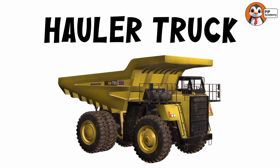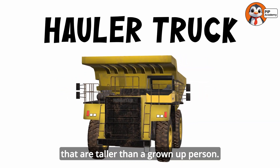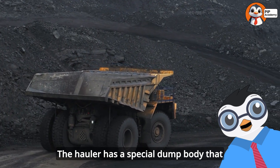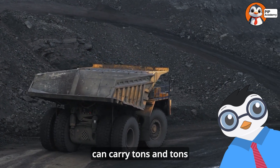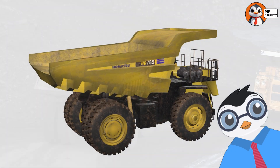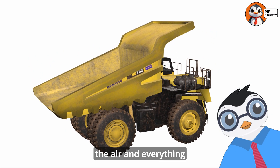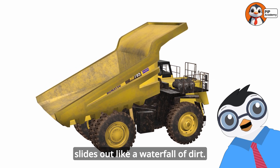Let's meet the hauler truck. This amazing vehicle has giant wheels that are taller than a grown-up person. The hauler has a special dump body that can carry tons and tons of dirt, rocks, or sand. When it's time to unload, the back of the truck lifts up high in the air, and everything slides out like a waterfall of dirt.